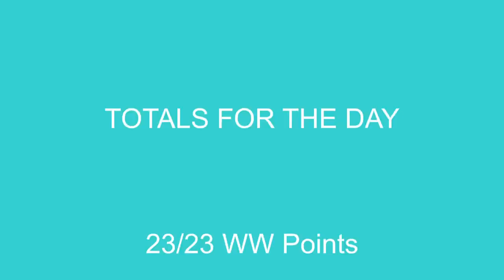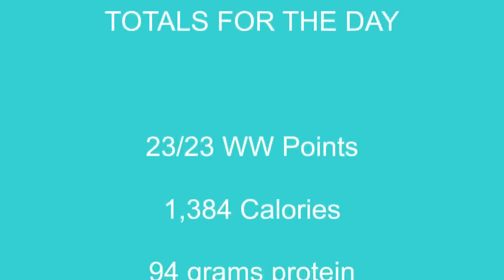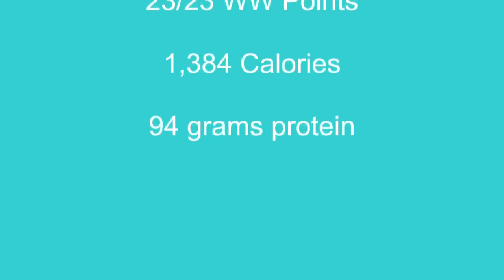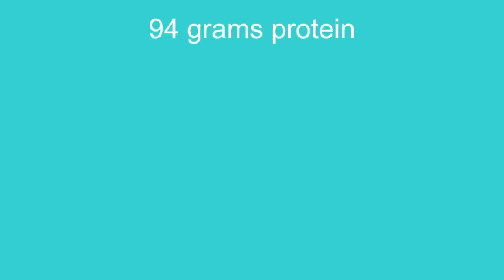So my totals for the day ended up at 23 points for the day out of 23 points. I get 23 points a day and 28 weeklies on Weight Watchers. I ended up with 1,384 calories and 94 grams of protein. Today was a little bit low for me, but I don't sweat it. I have some days that are higher, some days that are lower — it all evens out and it's all about moderation. As for my water, I really don't track that because I pretty much drink my water all day long.